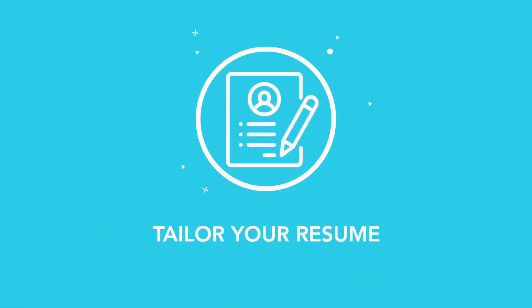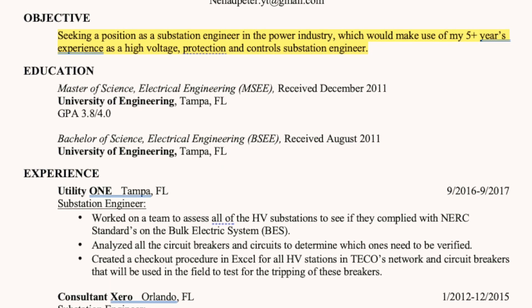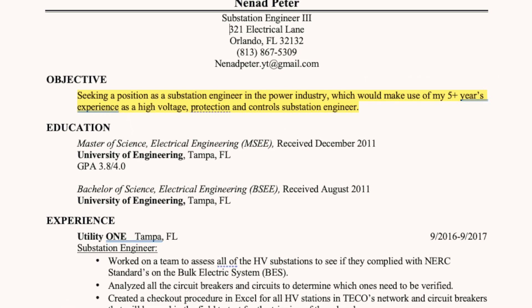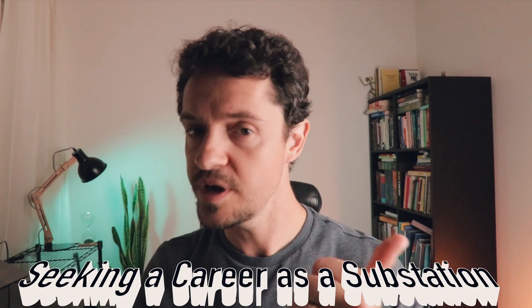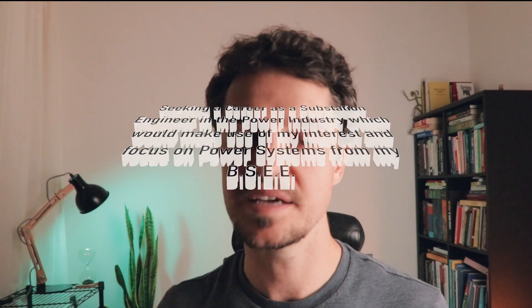Make your resume very specific by tailoring it to the position and company you're applying for. Even with no experience, you want an objective that states exactly what you're looking for. For instance, one of my old resumes said: 'Seeking a position as a substation engineer in the power industry which would make use of my five-plus years experience as a high voltage protection and controls substation engineer.' If just starting out with no experience, you'd say something like: 'Seeking a career as a substation engineer in the power industry which would make use of my interest and focus on power systems from my BSEE.' Hiring managers look at the objective first to make sure interests are aligned.